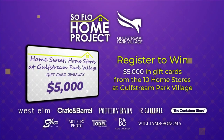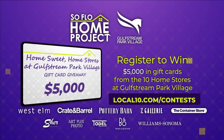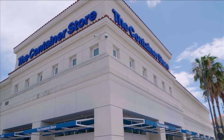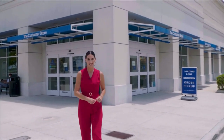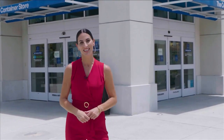To register to win $5,000 in gift cards from the 10 home stores at Gulfstream Park Village, go to local10.com forward slash contest and enter the Home Sweet Home Stores at Gulfstream Park Village gift card giveaway from SoFlo Home Project and Gulfstream Park Village. Register now at local10.com forward slash contest. Next week, I'll visit the Container Store, a fabulous and functional home store here at Gulfstream Park Village — 10 home stores, one address. We only have one week left of our contest, so get your entries in and good luck.